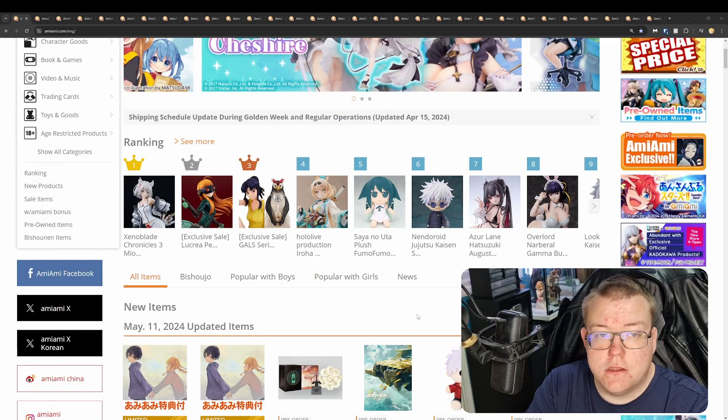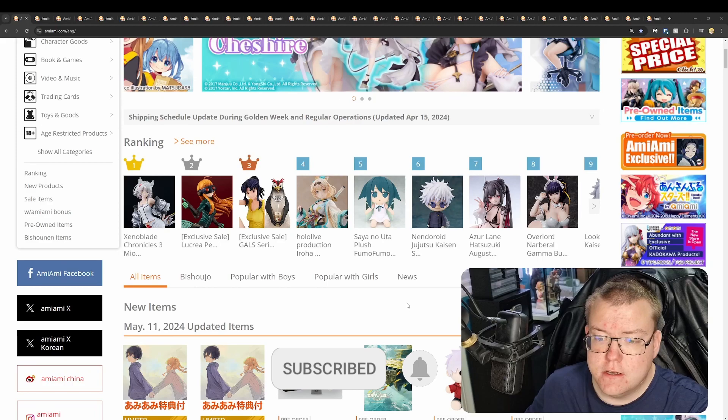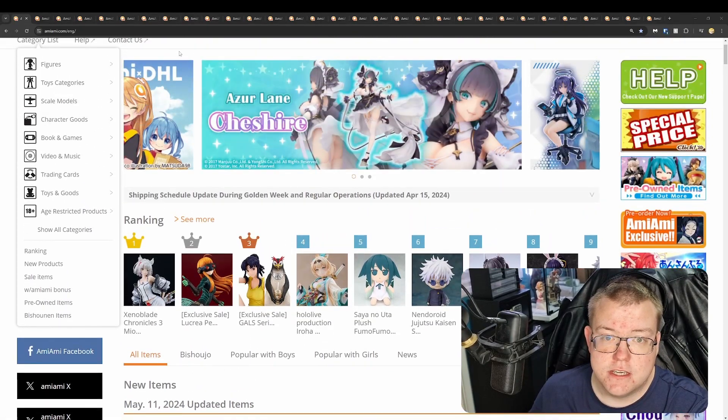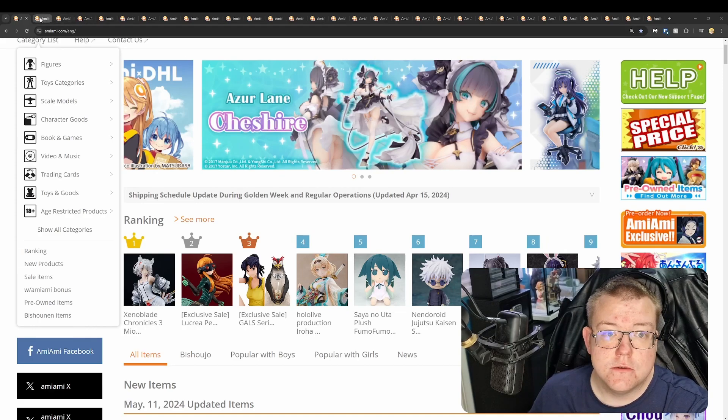Hello, welcome to TryAnimaze, another AmiAmi weekly roundup of figures. This will be from the 7th to the 11th of May 2024. We'll get straight on into the figures — there's not too many this week, since the 6th, which is the Monday, AmiAmi was closed. So we'll get on into it.